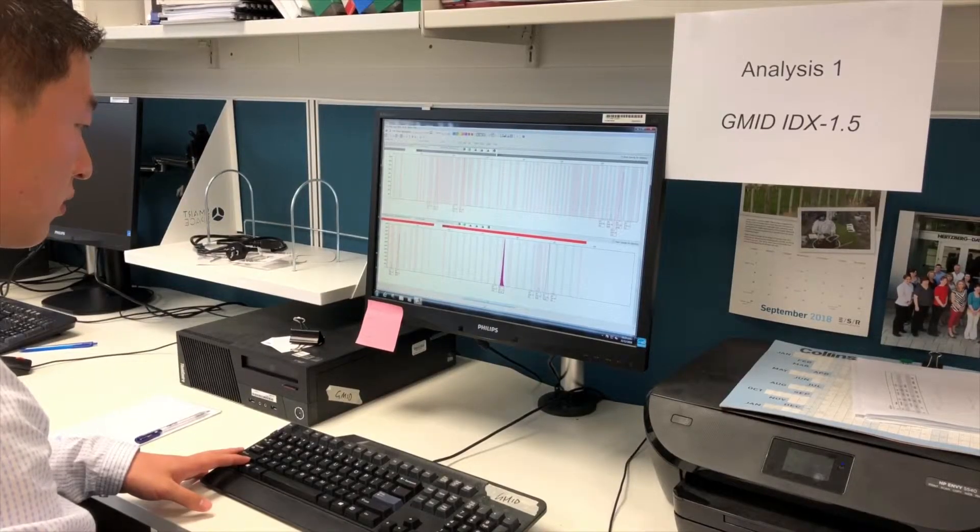StarMix has been used now around the world in a number of different laboratories and it's been used in over 100,000 cases.